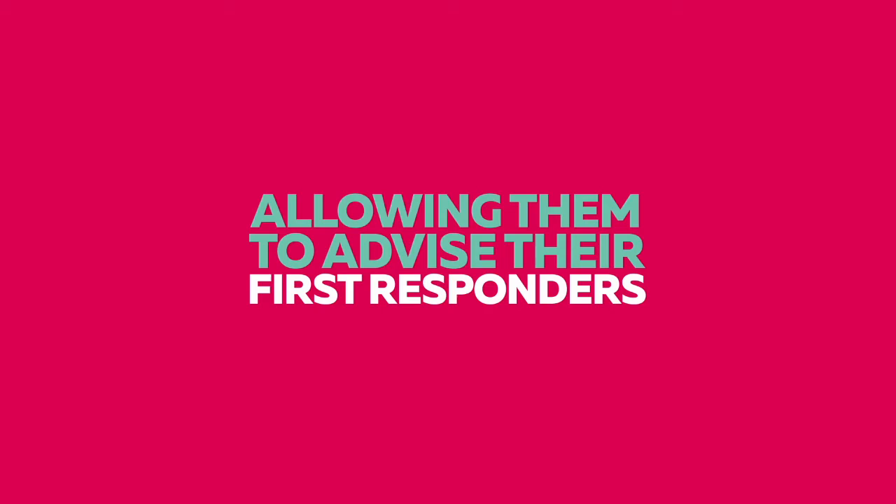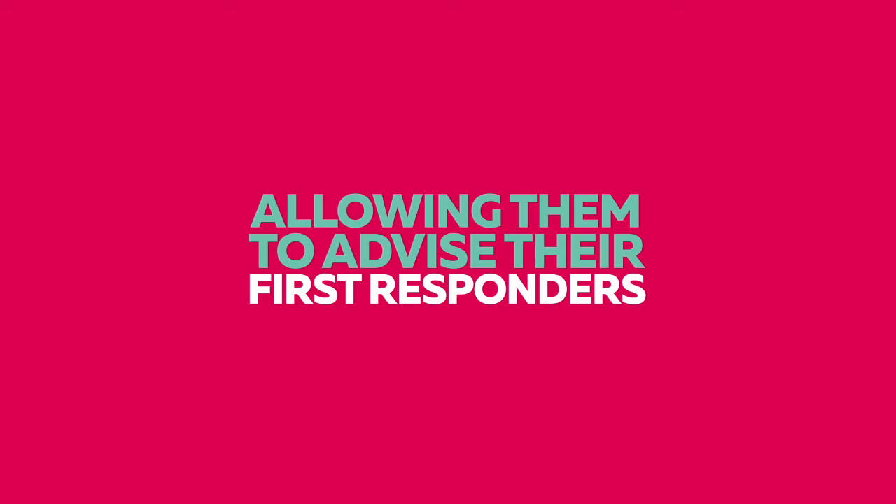Who's On Location — for small and medium sized organizations, and for fire marshals of global organizations like Sam. We'll see you!